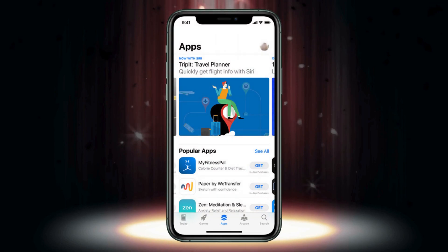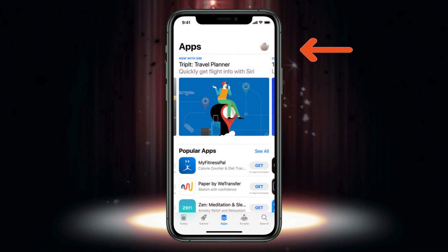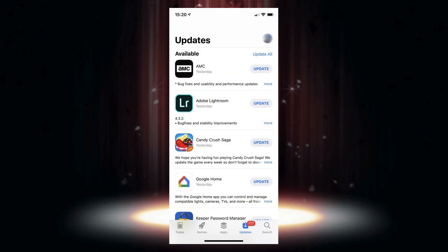Number six: update your apps. If you're dealing with GPS issues on your iPhone, updating your apps is a good idea. Open the App Store, go to your profile picture in the top right-hand corner, and if app updates are available, be sure to update them.